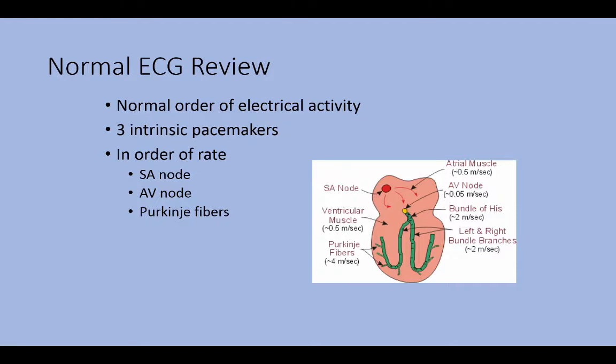When we talk about arrhythmias, it's really important to remember the normal order of electrical activity. In health, there are three intrinsic pacemakers: the SA node, the AV node, and the Purkinje fibers. These tissues can take over pacemaking function of the heart if the previous tissue is not working. So we have three fail-safes, just in case the previous one is not working.